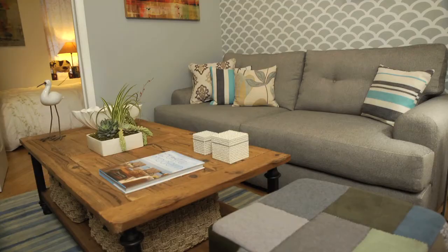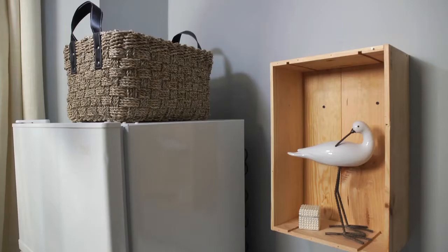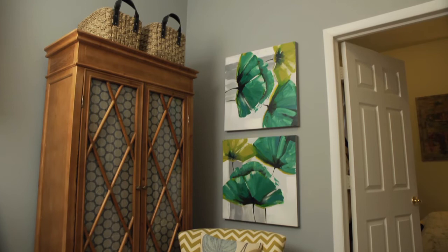In addition to patterns, another misconception is that woods need to match perfectly. Don't be afraid to mix types of woods when furnishing a room. The trick is just to keep the color tones consistent so it looks casually planned. Here you can see that we have bamboo in the artwork, rustic wood in the coffee table, and another type of wood in the cabinet. They're all different, but they work well together because they're the same tone.